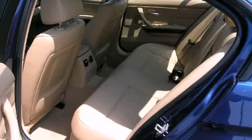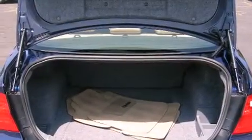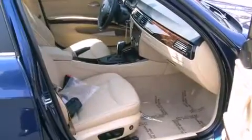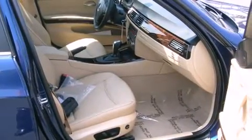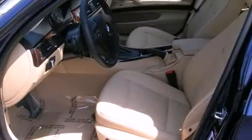Side curtain airbags deploy in extreme circumstances, shielding you and your passengers from collision forces. It also arrives with a Carfax history report, providing you peace of mind with detailed information.